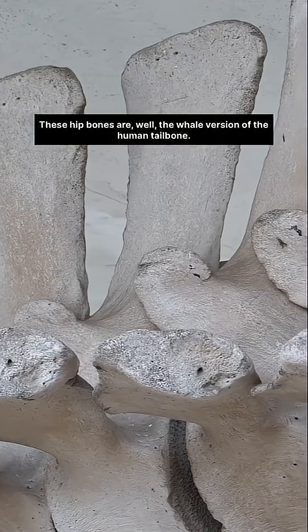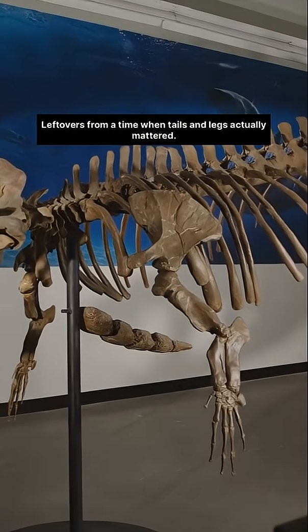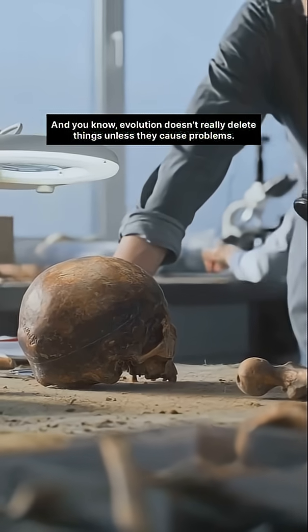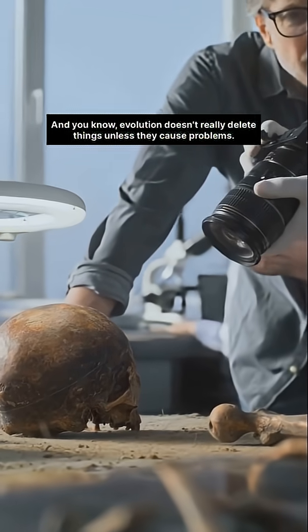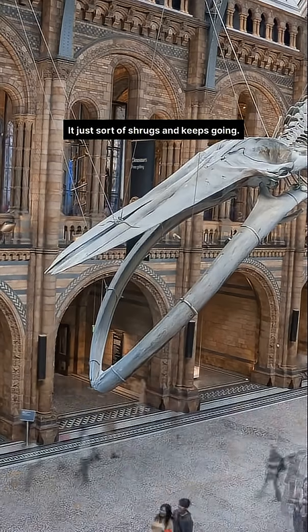These hip bones are, well, the whale version of the human tailbone — leftovers from a time when tails and legs actually mattered. And evolution doesn't really delete things unless they cause problems. It just sort of shrugs and keeps going.